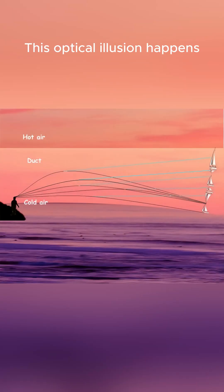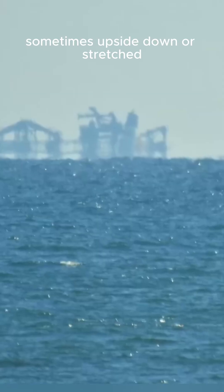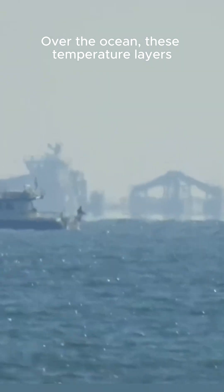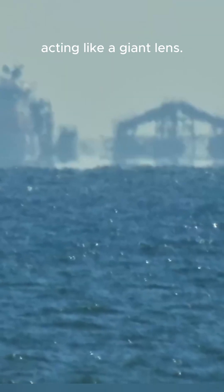This optical illusion happens when layers of warm and cold air bend light, making distant objects appear higher than they are, sometimes upside down or stretched like reflections in a dream. Over the ocean, these temperature layers, called inversions, form easily. Cold air rests above the water, and warm air lies above it, acting like a giant lens.